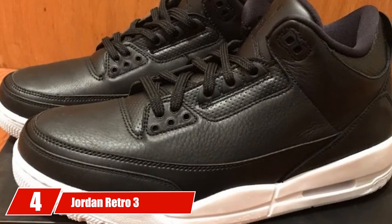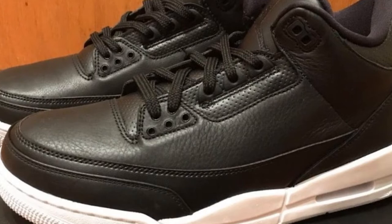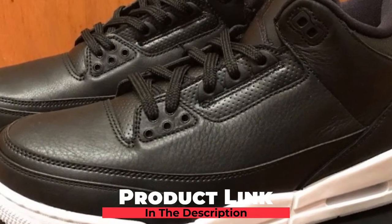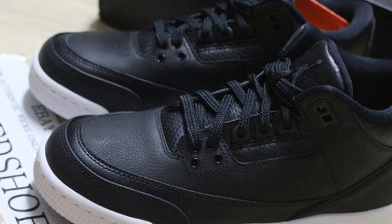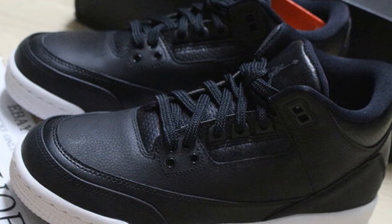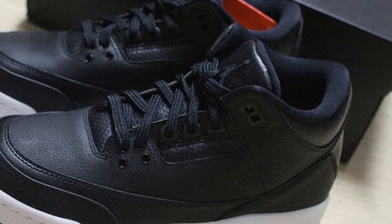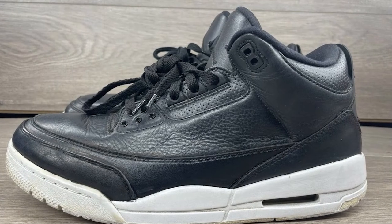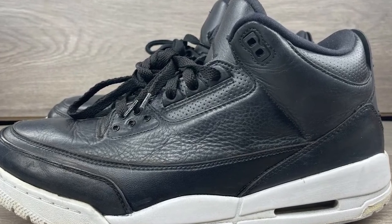Next at number 4, we have the Jordan Retro 3 Basketball Great School Kids Shoes. From little girls and boys to teenagers, this is a shoe for the basketball court. Unlike many other Nike shoes, this one does not have a herringbone pattern — instead, there are stripes on a thick solid rubber sole that work great in all sorts of movements, including linear and lateral footwork.